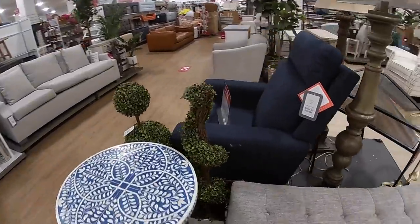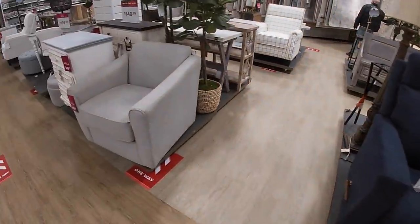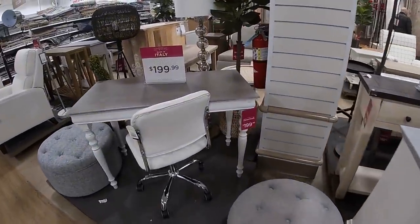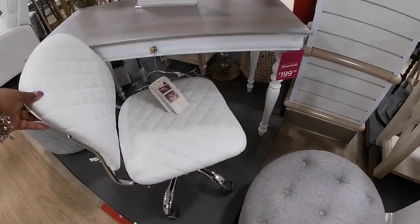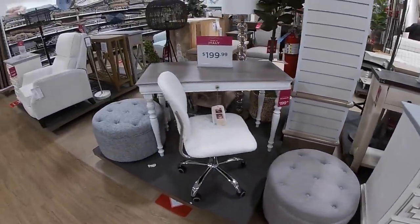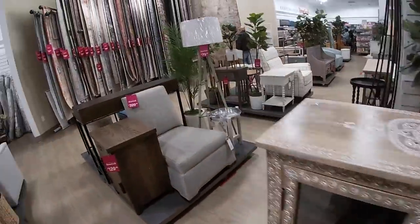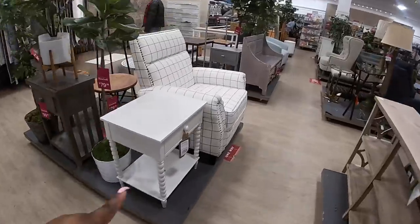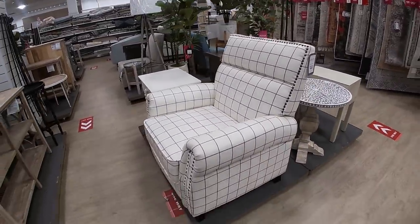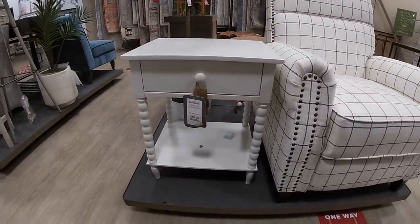Coming over here — the lazy boys are $500, $250, and $150. $199 for this table and the chair is $70. A lot of nice furniture in here. The one I really wanted to show you guys is $300 — the lines in the white. And this end table is $60.